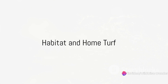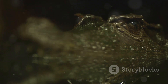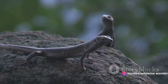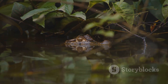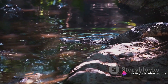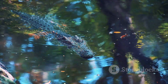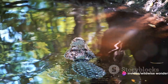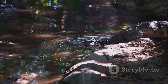Where can we find these scaly inhabitants in the world? Crocodiles, alligators, and caimans are found across the globe, each preferring a unique habitat that suits their lifestyle and physical adaptations. Crocodiles are the most widespread of the three, ranging from the scorching landscapes of Africa's Nile River to the tropical backwaters of northern Australia, inhabiting freshwater rivers and lakes as well as brackish waters. Alligators are primarily residents of two regions: the southeastern United States and the Yangtze River in China. The American alligator is a familiar sight in the swamps and marshlands of states like Florida and Louisiana, while the Chinese alligator prefers the freshwater environments of the Yangtze River Basin.